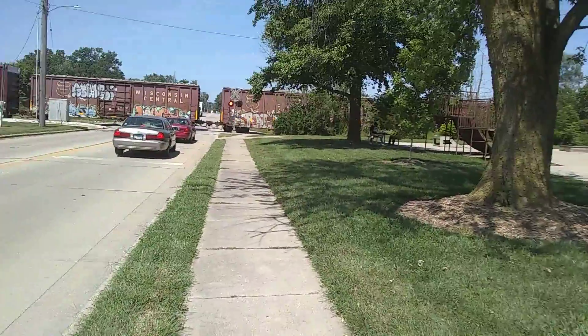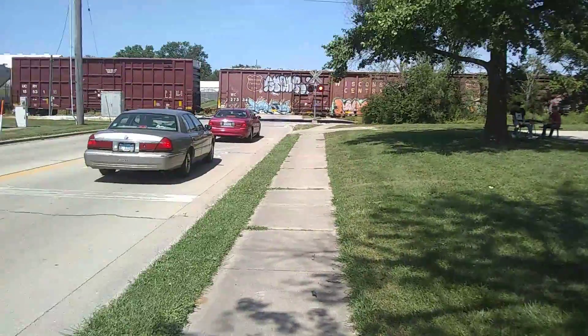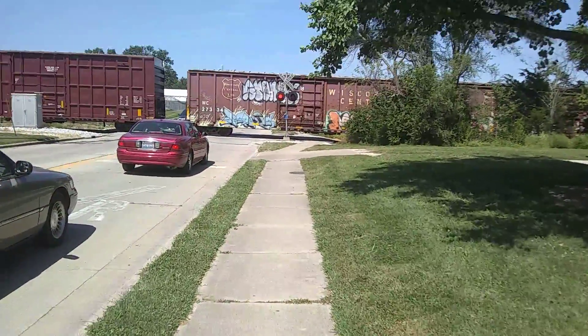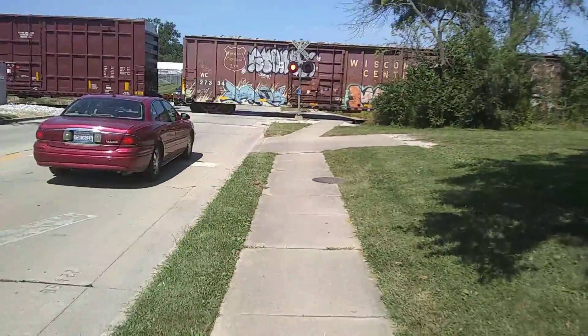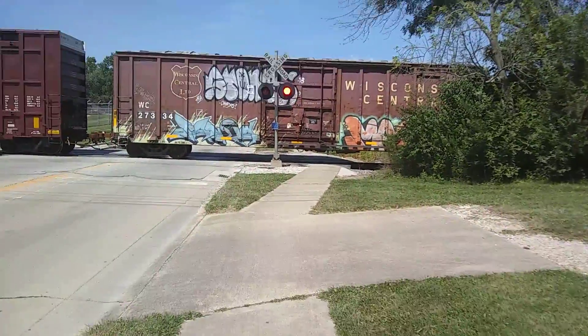We're at some Wisconsin Central — hard-core braking. Over on this side, we've got the Safetran signal base with Safetran lights. He's backing up.